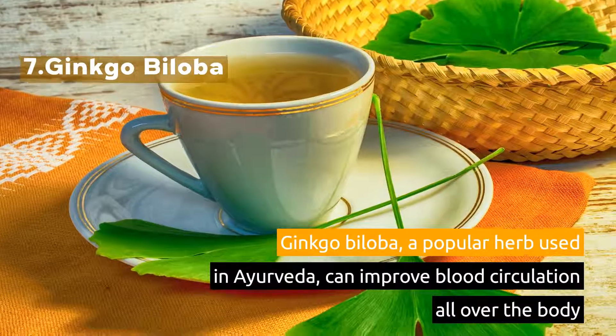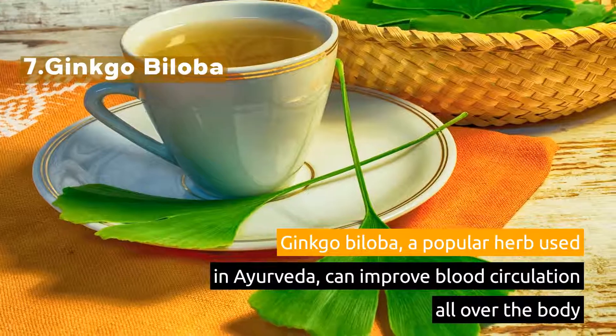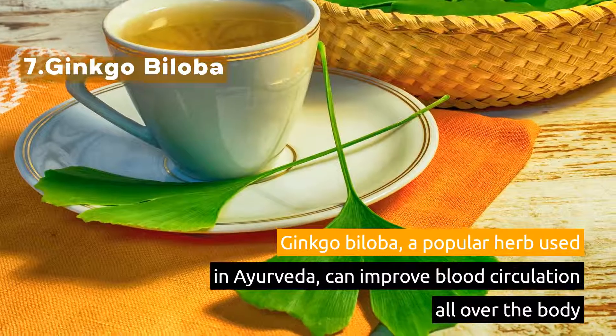7. Ginkgo Biloba. Ginkgo Biloba, a popular herb used in Ayurveda, can improve blood circulation all over the body.